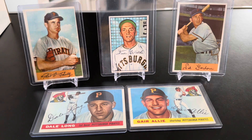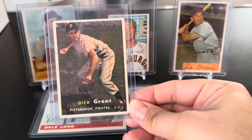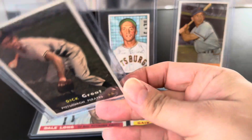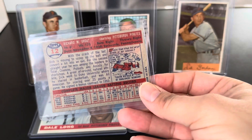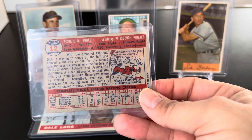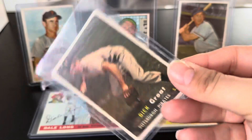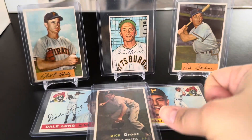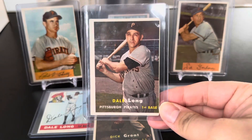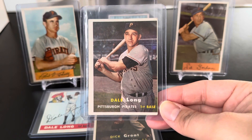Next up, going to the year 1957 — Dick Groat. He's a Pittsburgh guy, born and raised. Born November 4th in Swissville, PA, probably about 10 minutes from where I grew up. And we have another Dale Long card here in the 1957.